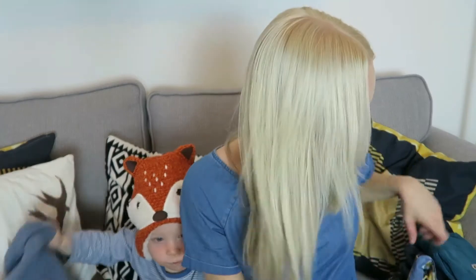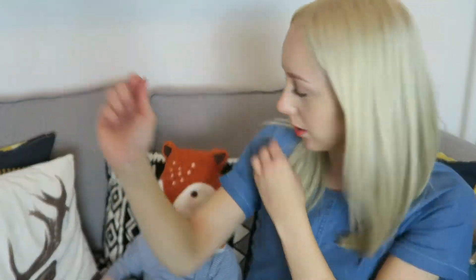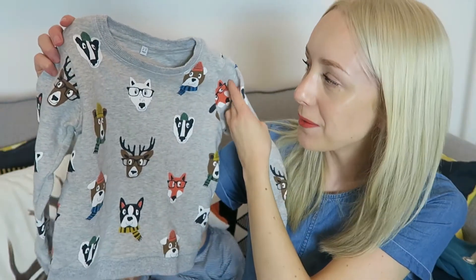Still on the woodland creature theme, we've got this jumper. This is a jumper that Ollie got for his birthday and it's from Marks and Spencer's. I think it was £10 — the label was left on so I do know how much it is — and I absolutely love it.